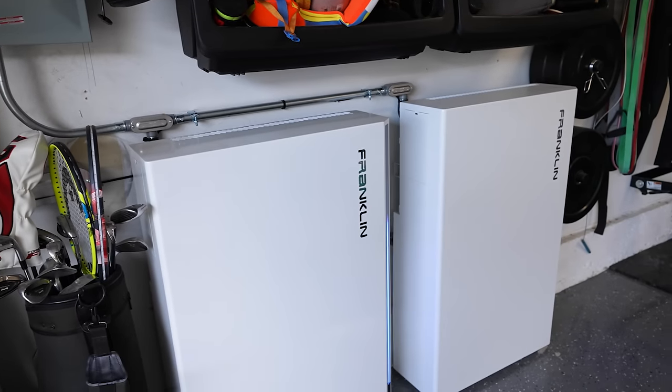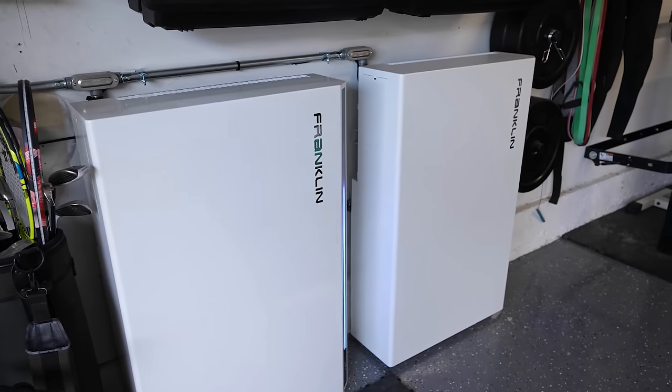Here in the studio, I want to create a flow chart to explain the decision-making process for which type of battery you should get. There are three main types. First is the mounted one, like I have at my house or like the Powerwall — fixed to your home.